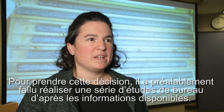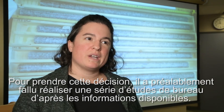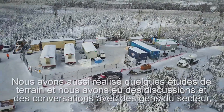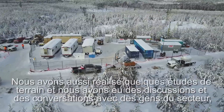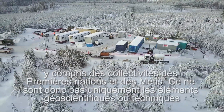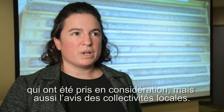In order to reach this point, we've done a whole series of desktop studies using information that was already available. We also did some initial field studies, and involved discussions and conversations with local people in the area, including First Nation and Métis communities. So it's not just the geoscience or the technical aspects, but also that local community input as well.